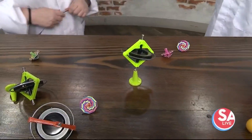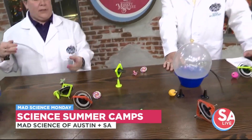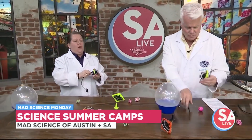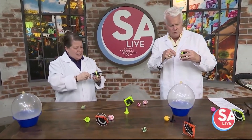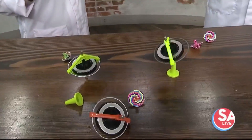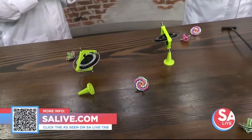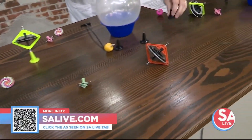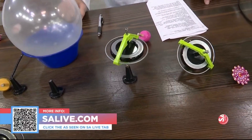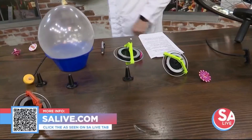Mad Science does schools, parties, everything. We have summer camp season coming up — we are gearing up for it. We do birthday parties and come to you, and summer camps where you come to us. This is learning — we're playing, having a great time, but learning all about precession. For more information about Mad Science of Austin and San Antonio, scan the QR code on your screen or go to salive.com and click on the As Seen on SA Live tab. Thank you very much — it was fun!